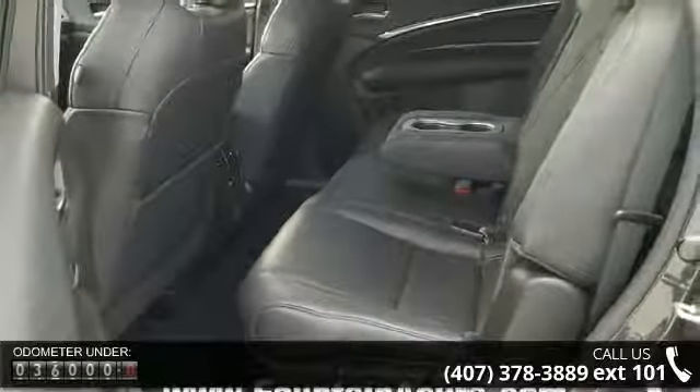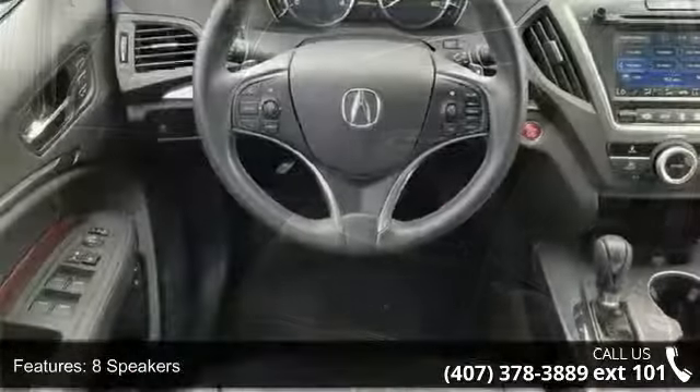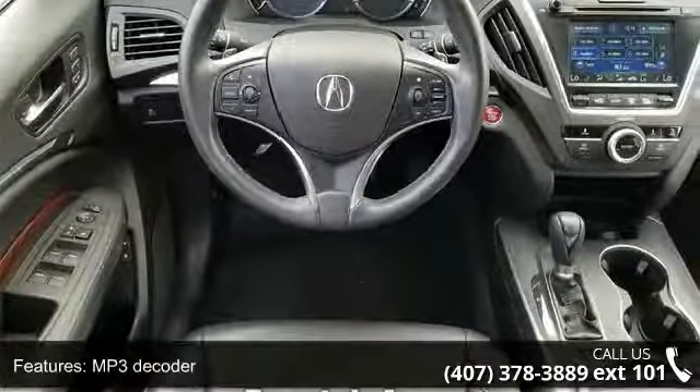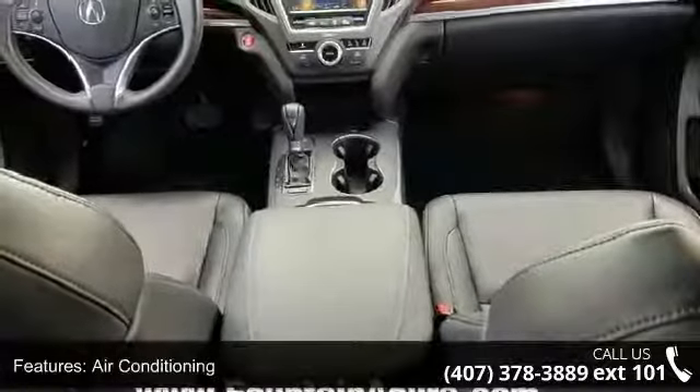Rear window defroster, memory seat, power driver seat, power steering, and power windows. This car won't be available much longer. Call now to schedule a test drive at our dealership.